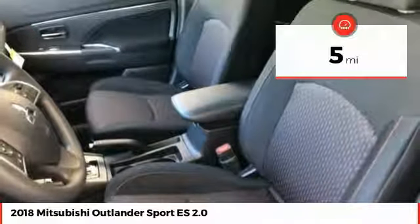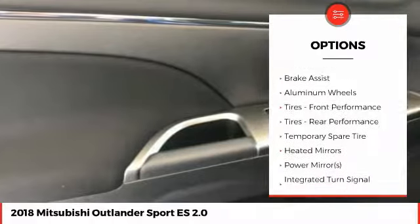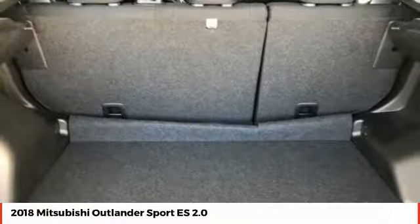Here are some of this vehicle's great options: Stability Control, Steering Wheel Audio Controls, Anti-Lock Braking System, Keyless Entry, Traction Control, Backup Camera, Bluetooth, Adjustable Steering Wheel, Driver Airbag, Power Steering.